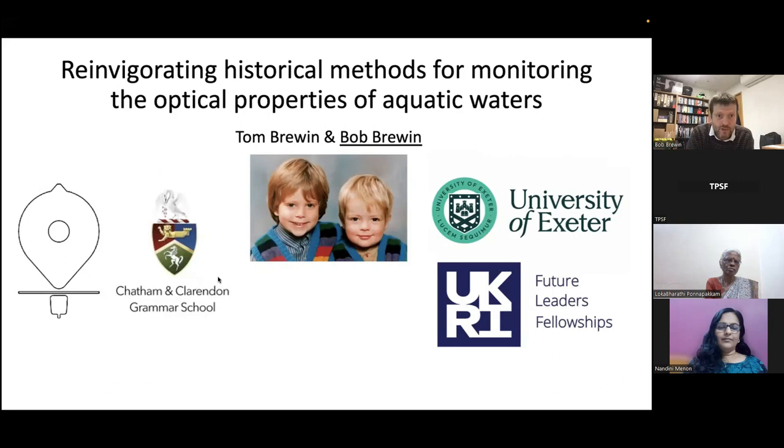This is a presentation I put together with my brother Tom, who is based at Chatham and Clarendon Grammar School in Kent, but is also the managing director of our company Brew Tech Limited. I'm based at the University of Exeter and am supported by a UKRI Future Leaders Fellowship, which allows me to get on with research related to ocean color and the optical properties of aquatic waters.